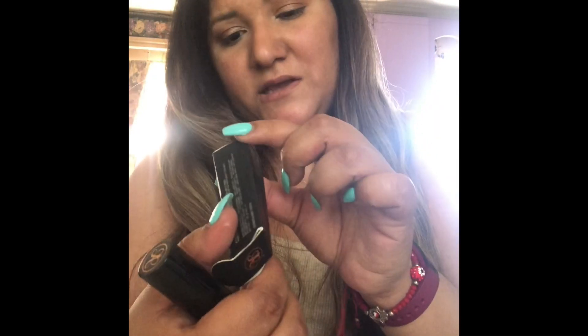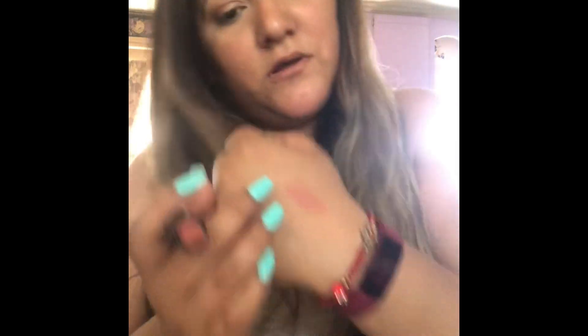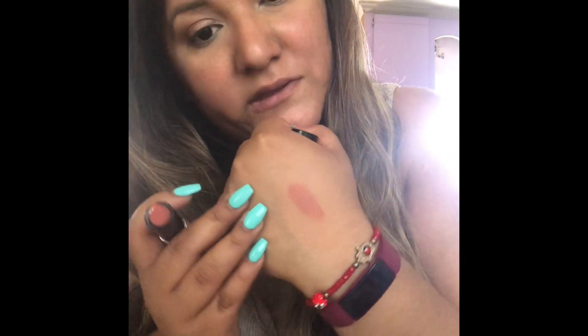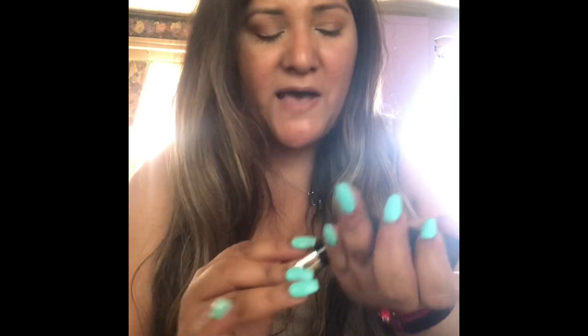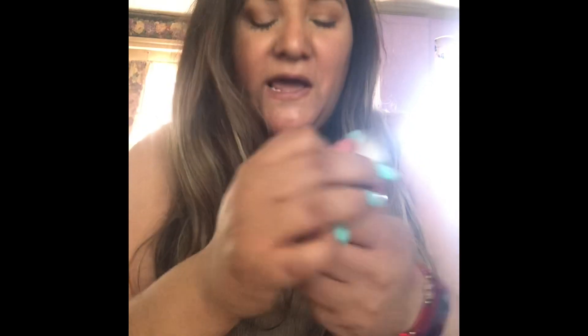The second thing I got is some lipsticks from Anastasia — I got two shades. The first one is the shade 'Donut.' This is what that one looks like — look how pretty that looks! I just couldn't pass it, and this one is $7.99. I really like that color.